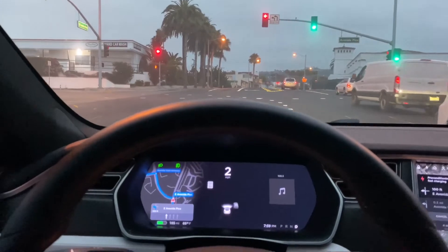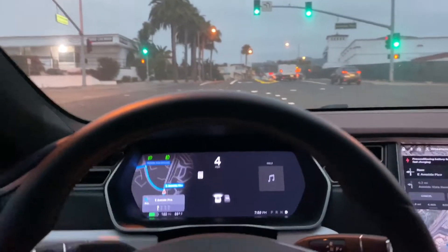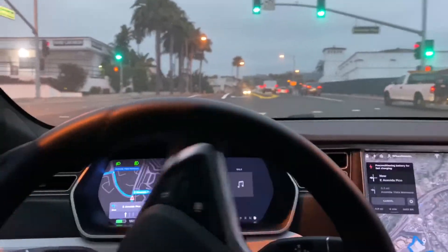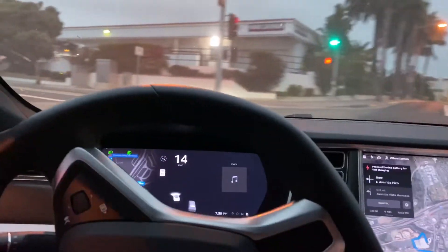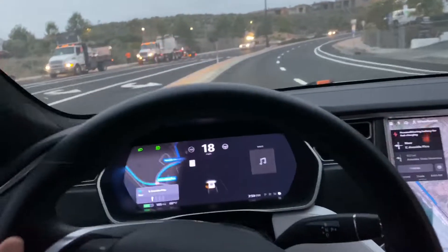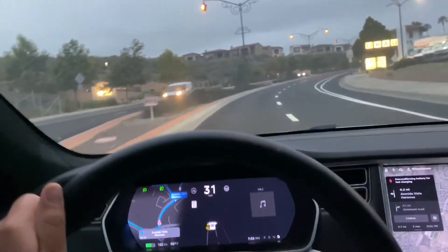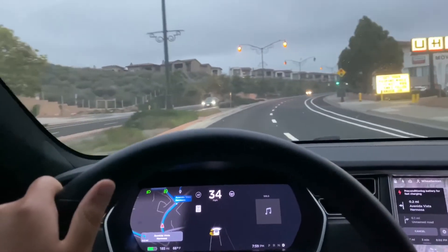That's the thing with this pre-Raven Model S — it won't actually stop at zero for you. You have to put your foot on the brake if you want it to completely stop. It's not true one-pedal driving; it'll roll down to about one mile an hour and you'll actually have to press the brake pedal for it to stop.